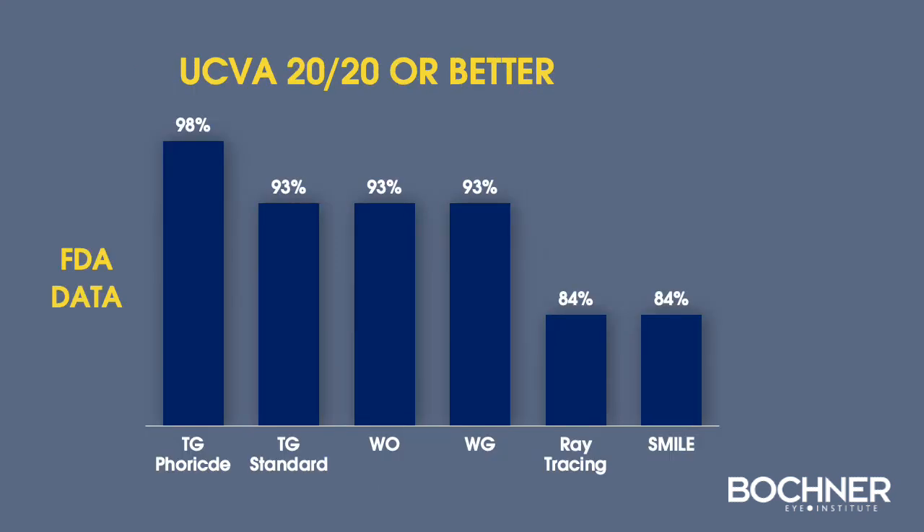Clinical trial data from the FDA and other sources have shown significant advantages of customized ablation with LASIK versus the SMILE procedure. The highest recorded results were topography-guided LASIK at 98% achieving 20/20 or better, compared to SMILE at 84%.